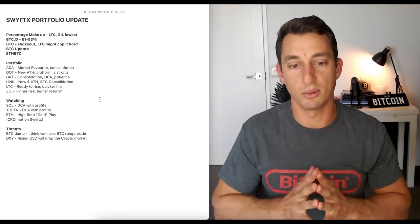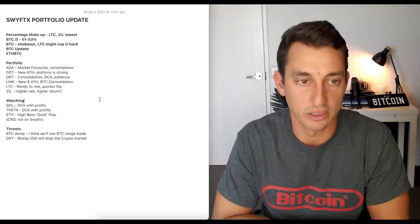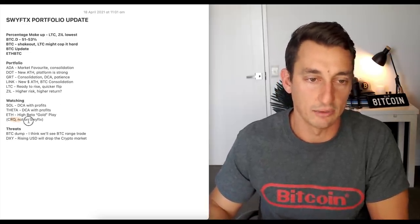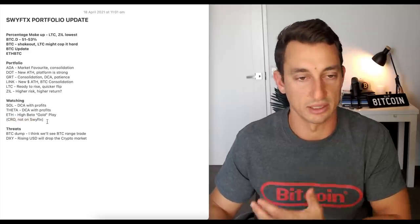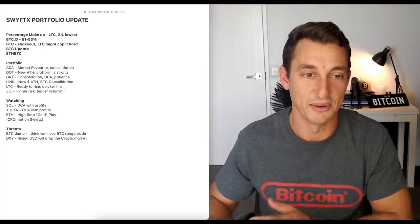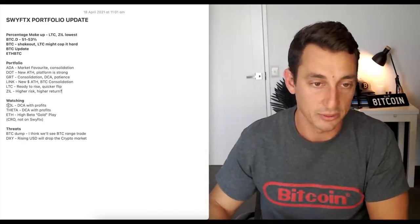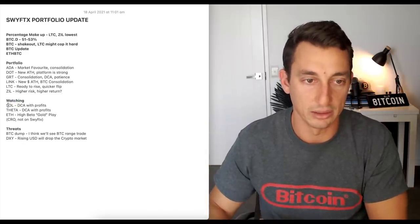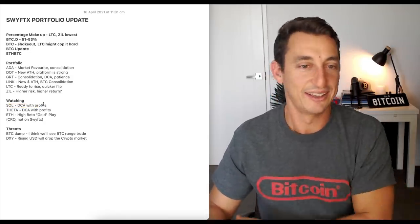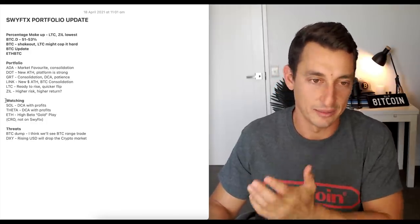That's where I'm sitting with the portfolio on SwiftX. Let us know your thoughts — what would you put in, what wouldn't you? I know I don't have VeChain in there, and CRO is not on SwiftX. There's almost too many projects to choose from when keeping it as a small portfolio so our minds aren't going everywhere. I'd love Solana in there — I wish I got in a lot earlier. I feel like I could get a slight discount on it, but maybe I'm getting greedy. Time will tell.